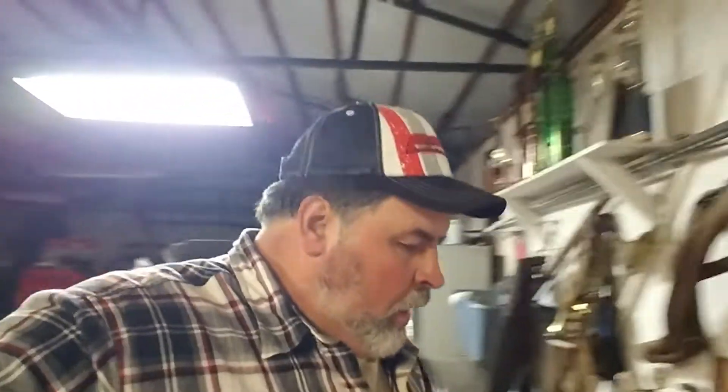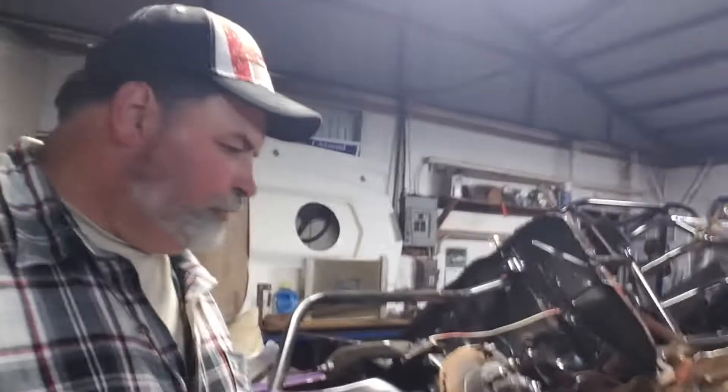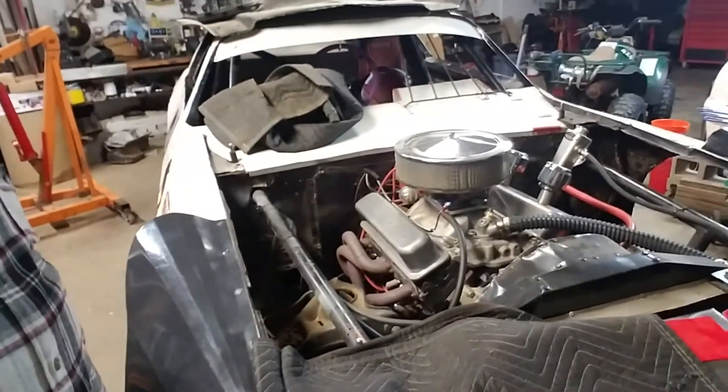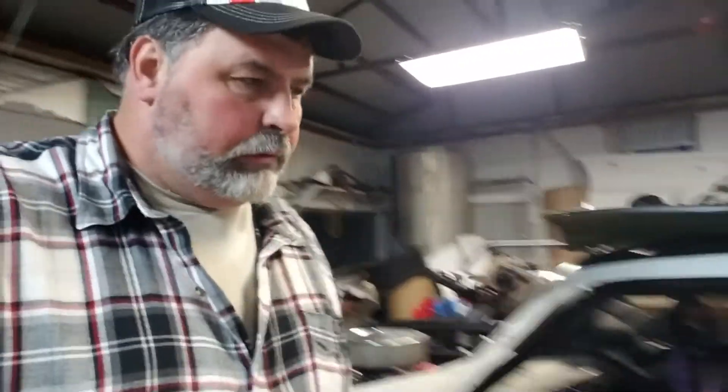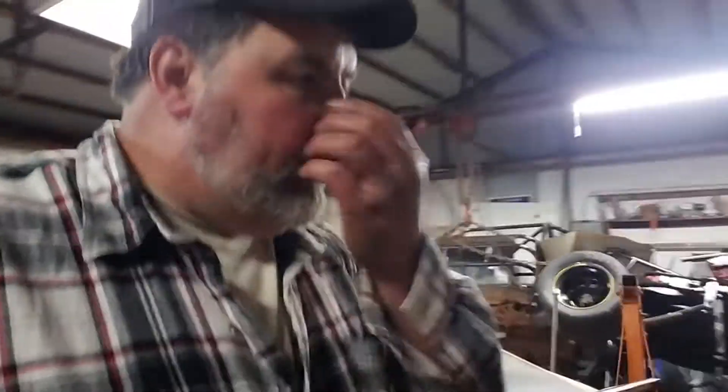Hey guys, how y'all doing tonight? It's 11:30 at night, Monday night, in here working on the stock car, working on the starter. The starter's giving us some problems. We worked on it — we had it off three times tonight trying to work on it. We got two more starters here we were working on.